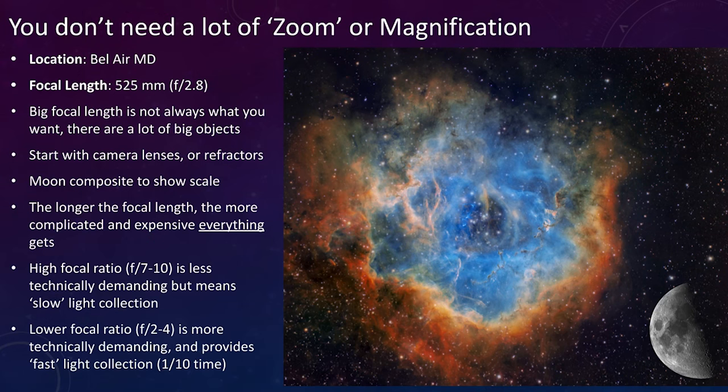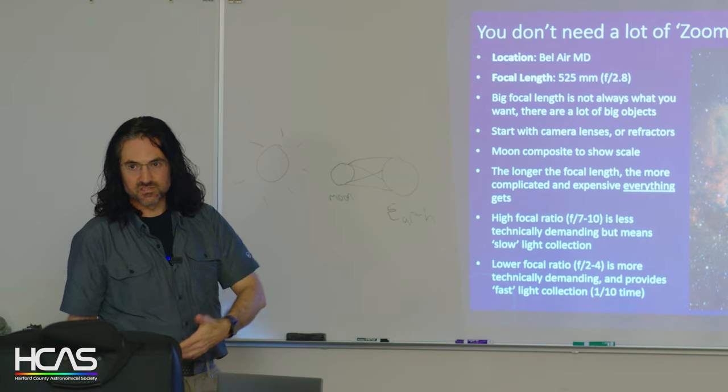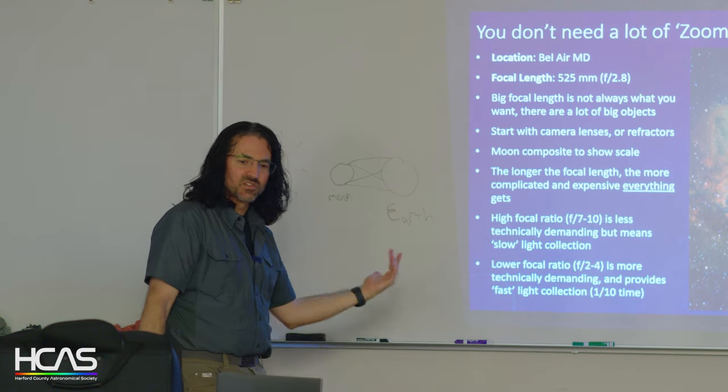You don't need a lot of zoom. This is a 525mm focal length at f/2.8 — a 9.25-inch Schmidt-Cassegrain with the Hyperstar attachment. This is the Rosette Nebula and I composited in the moon for scale — you can see how big this object is in the night sky compared to the moon. There are huge objects up there to image. Most of what I show here is narrowband; the galaxy stuff is obviously not narrowband, but around here narrowband is the way to go — it cuts all your light pollution.